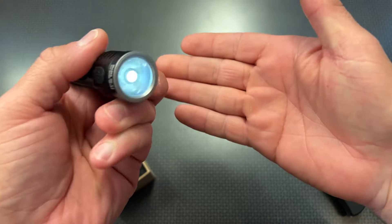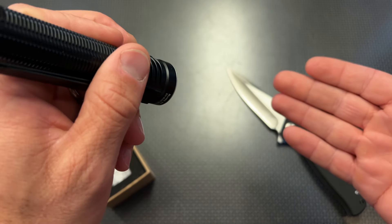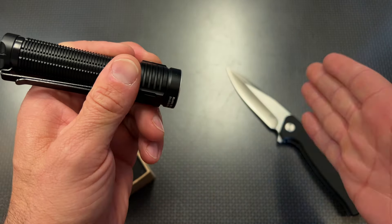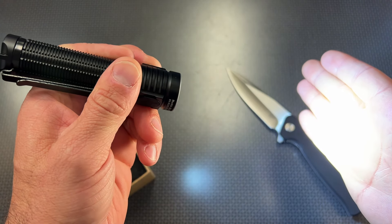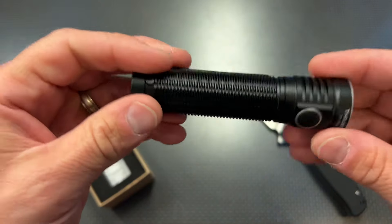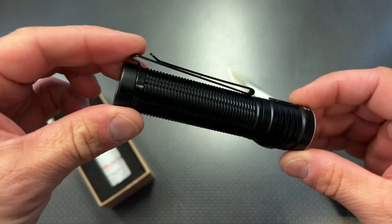It's got a blinding 1920 lumen output and a low lumen setting, so you can get really dim and last for days in a bug-out scenario. You can turn it on, long press and cycle through high to low as a gradient, and then whatever you let off, it remembers.